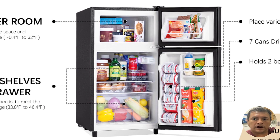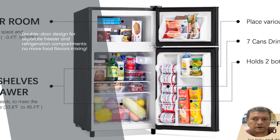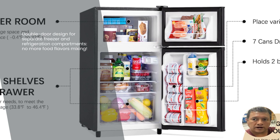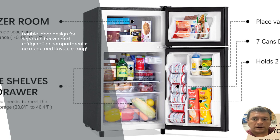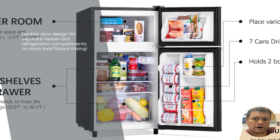The double-door design is another great attribute of this mini fridge. With separate compartments for the freezer and refrigeration, you can say goodbye to the hassle of food flavors mixing together. Your ice cream will remain velvety smooth while your veggies stay fresh and crisp.